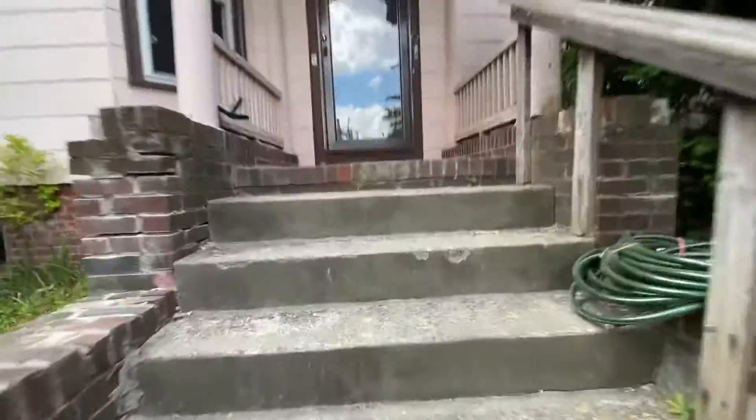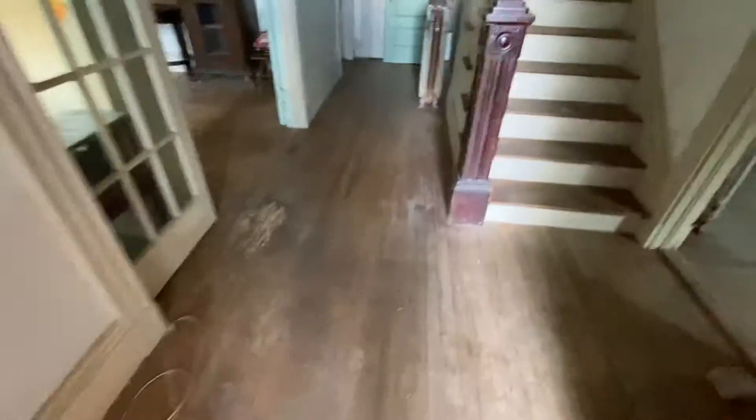Let's see what we got coming in the front door. Some issues here with the brickwork. Floor is in really bad shape, nice big open rooms, should be a fun project.